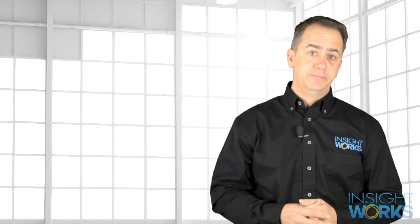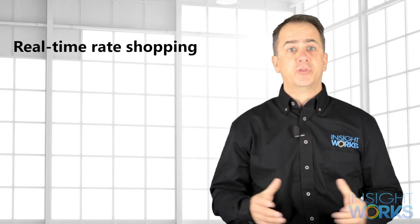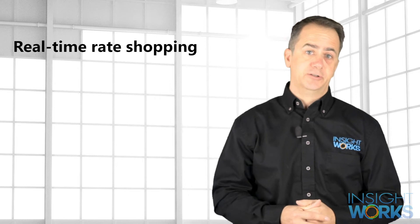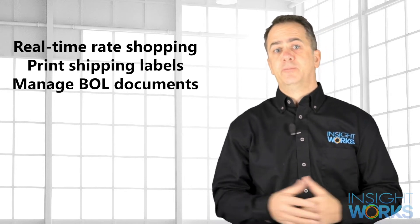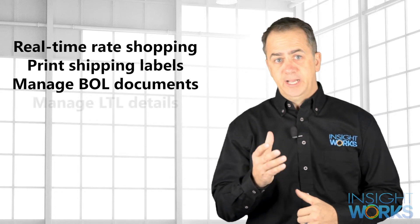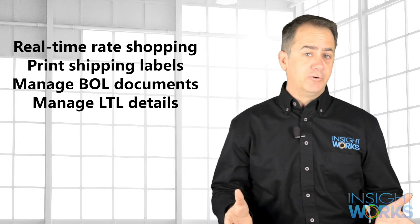So what can you expect from Dynamic Ship with the 2Ship connector? You'll save significant time by rate shopping in real-time from over 300 supported LTL carriers. You'll print shipping labels and manage bill of lading documents right from within Business Central. You'll manage shipping details like blanket service, reefer requirements, and power tailgate services.